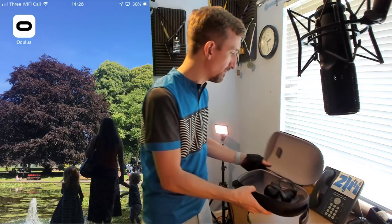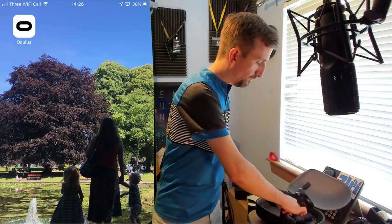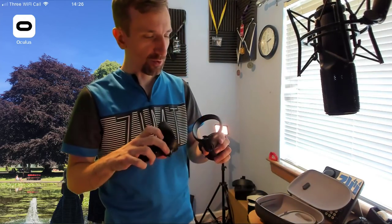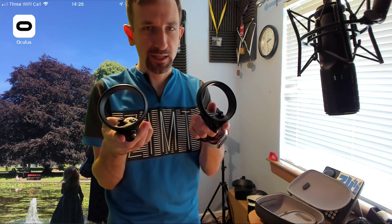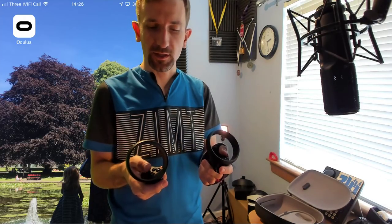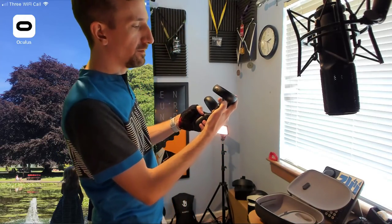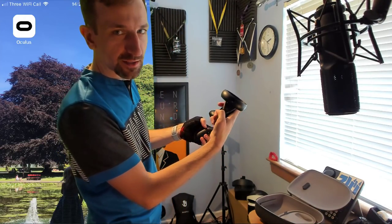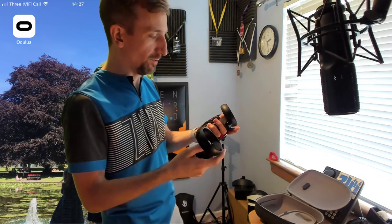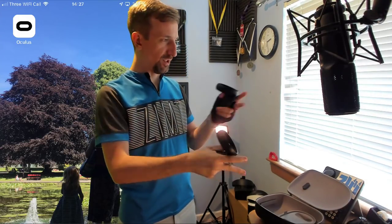These controllers — the Oculus Touch 2.0 controllers — have little rings on them, and there are tracking lights around these rims. You've got thumbsticks, thumb buttons just as you'd have on a game console, a menu button with the Oculus logo — it's called the Oculus Stadium logo — and the usual hamburger button for the menu. Triggers and grips. Those are your controllers. They become your virtual hands and you get to interact with the world.